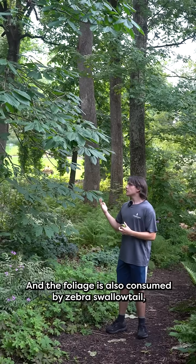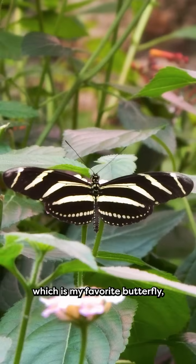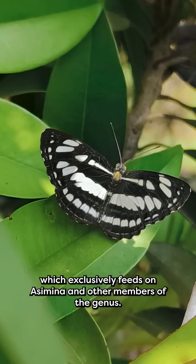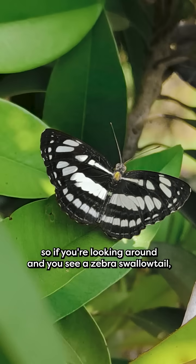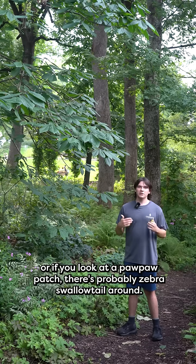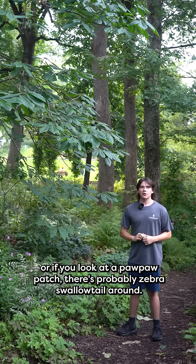The foliage is also consumed by zebra swallowtails, which is my favorite butterfly, and which exclusively feeds on Asimina and other members of the genus. So if you're looking around and you see a zebra swallowtail, you know there's a pawpaw patch nearby. Or if you look at a pawpaw patch, there's probably zebra swallowtail around.